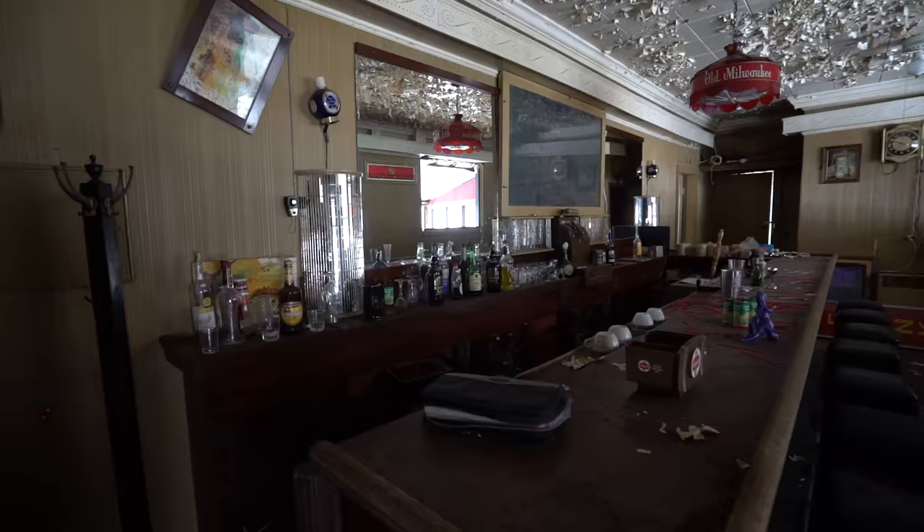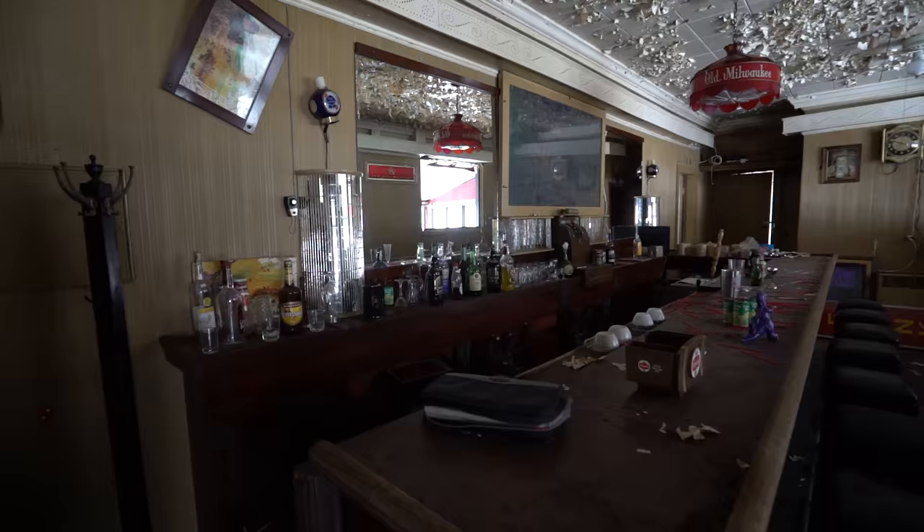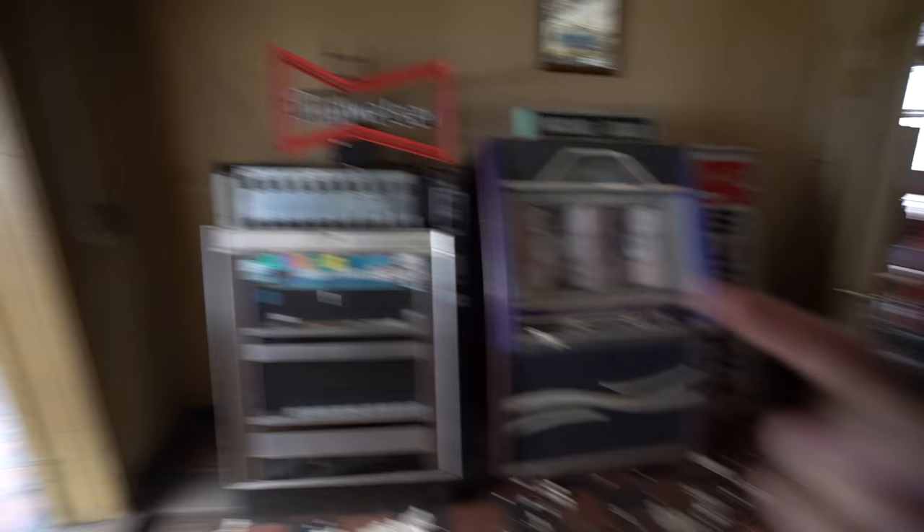This is definitely the coolest. I've been to an abandoned diner before. It so reminds me of Silent Hill. Like seriously, think about it — the bridge we crossed, the snow, the bar, just like in Silent Hill 1. You know what I'm saying?